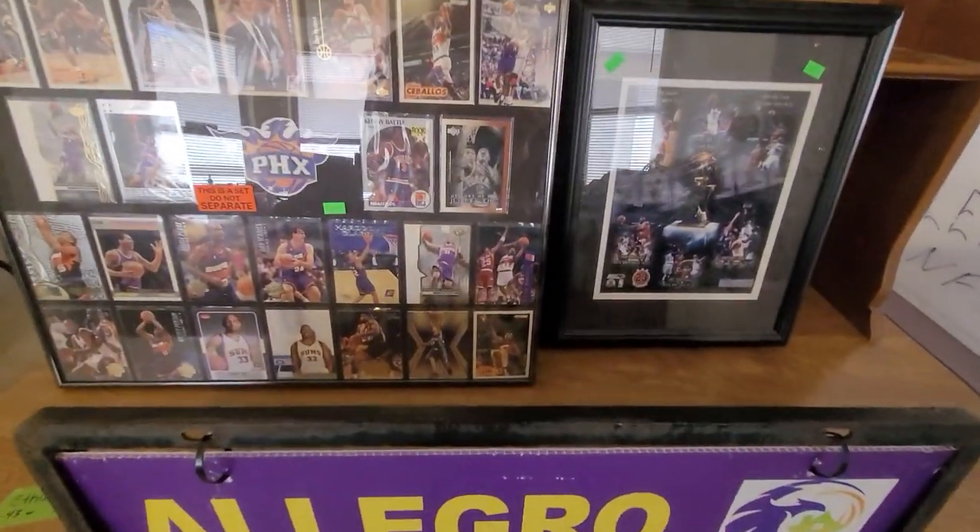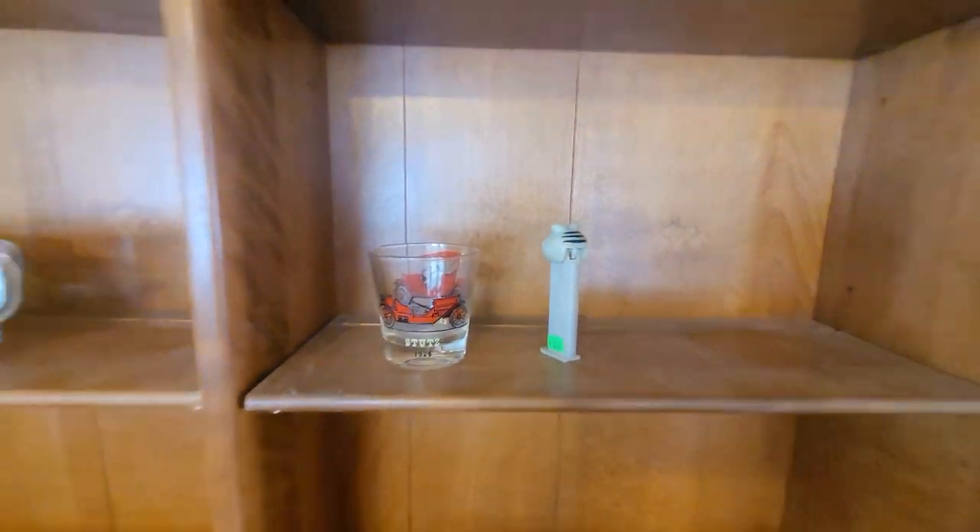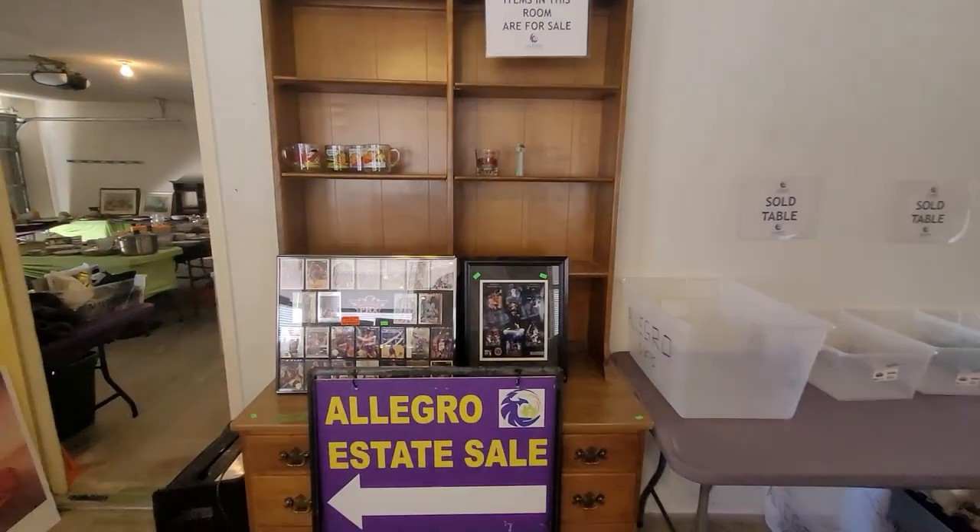Lots of good stuff in here. Collectibles. All right, take care guys — see you later.